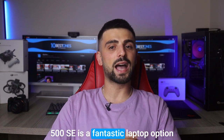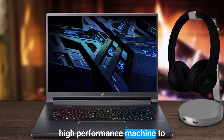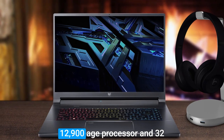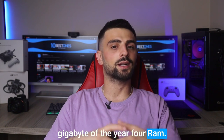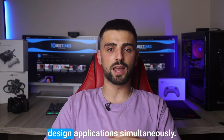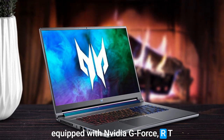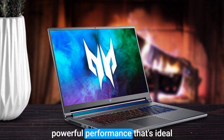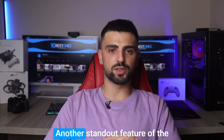Number one: Acer Predator Triton 500 SE. The Acer Predator Triton 500 SE is a fantastic laptop option for interior designers seeking a high-performance machine. Its 12th generation Intel Core i9-12900H processor and 32 gigabytes of DDR4 RAM deliver lightning-fast performance, making it easy to run multiple design applications simultaneously. The laptop also comes equipped with an NVIDIA GeForce RTX 3080 Ti graphics card, providing powerful performance ideal for even the most demanding design workloads.